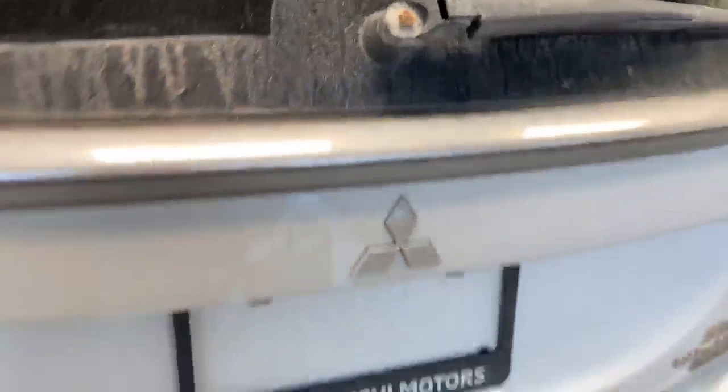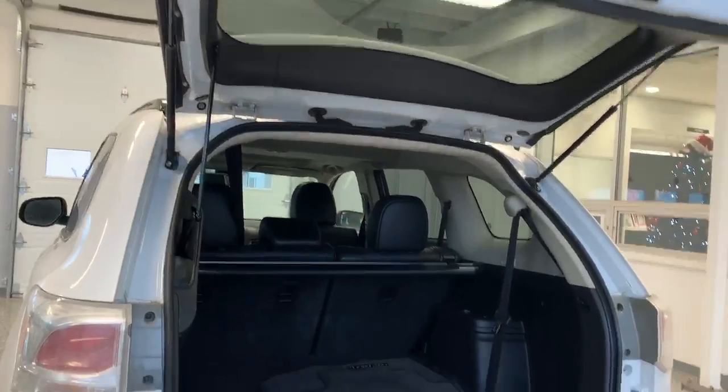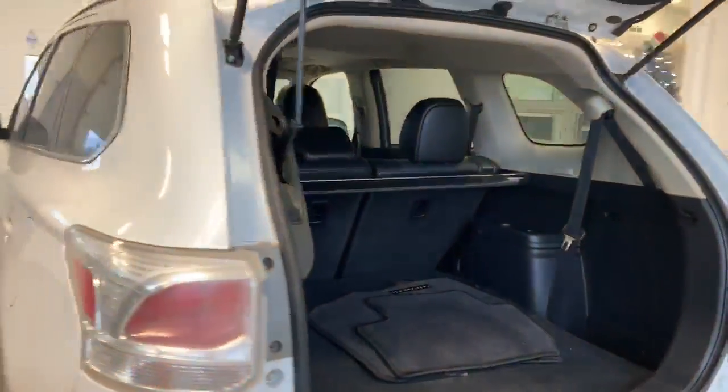It has a power liftgate, has optional third row seating, and has a V6 engine which can tow about 3,500 pounds — which makes it a lot easier with that trailer hitch there. It has Super All-Wheel Control, which is the most